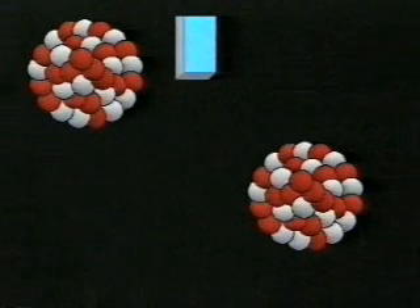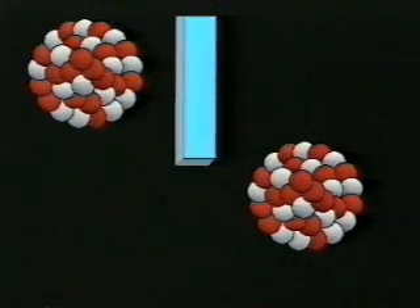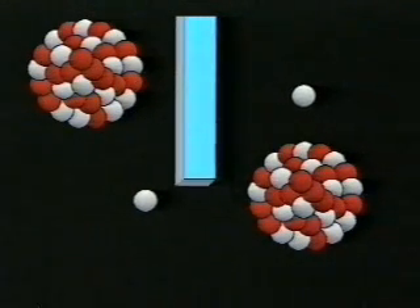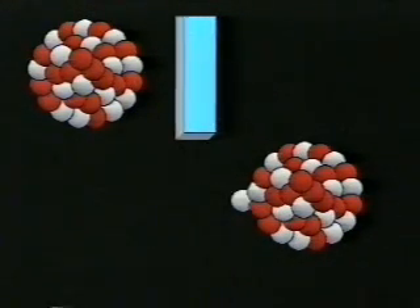Nuclear fission inside the reactor is controlled by rods inserted among the fuel assemblies. These rods absorb neutrons and prevent them from hitting atoms, so the nuclear reaction can be slowed down or speeded up.